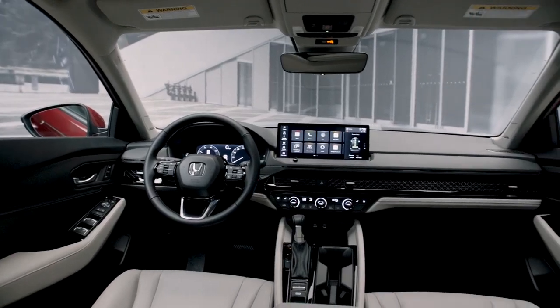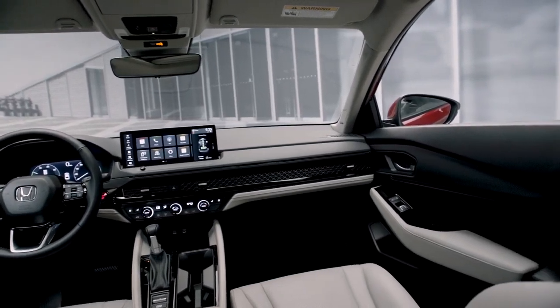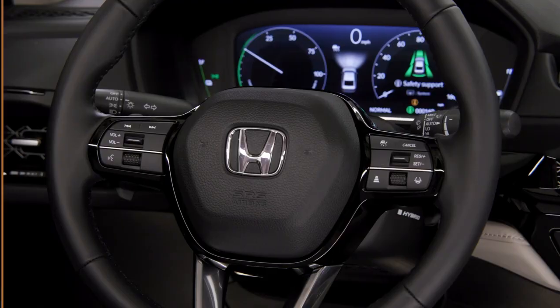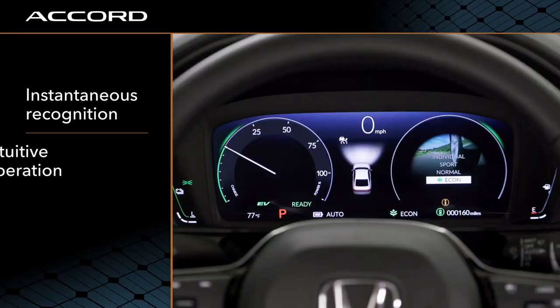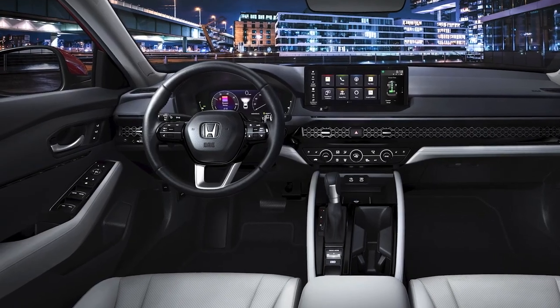The first thing you're going to really notice is that horizontal theme — it's very bold and wide. Everything is very laid out extremely well. We like to look at it as instantaneous recognition and intuitive operation, so when you get in the car everything is right at your fingertips.